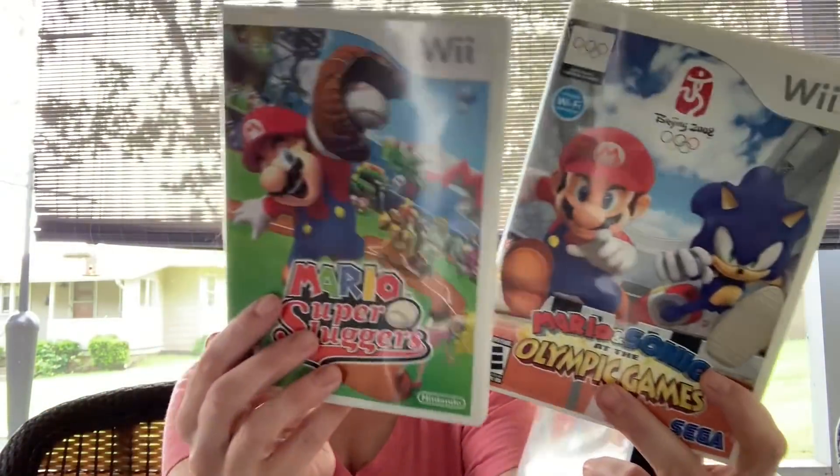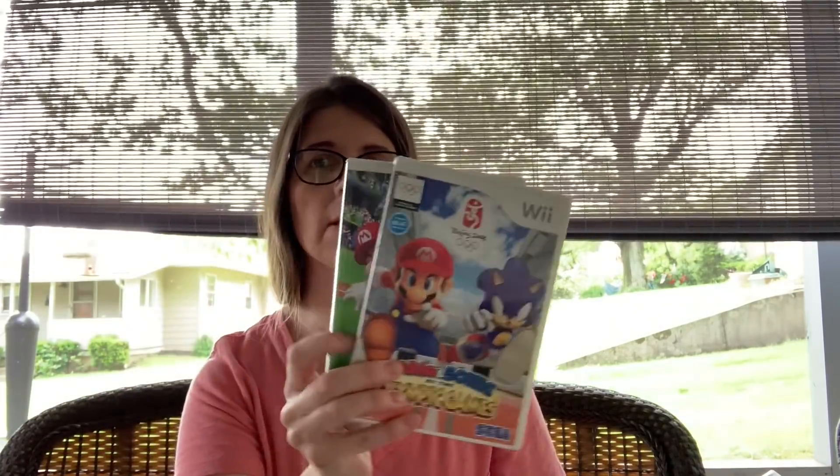I picked up three games: The Incredibles for PS2 and then two different Mario games for the Wii. I'll probably wait until I get another one or two — I like to lot the Mario ones together. They sell pretty well; I sold a lot of three for about $44 a few weeks ago. I paid five dollars for all three.